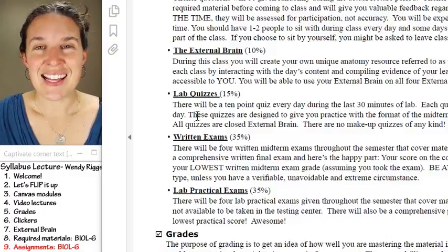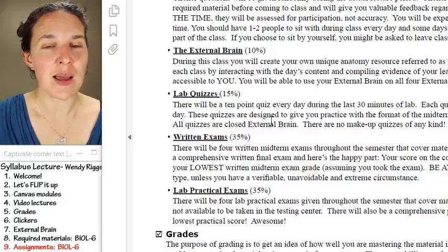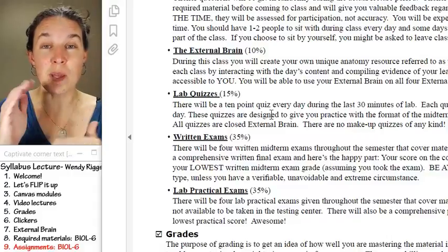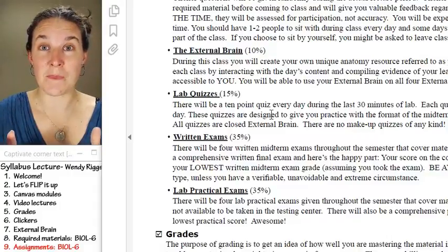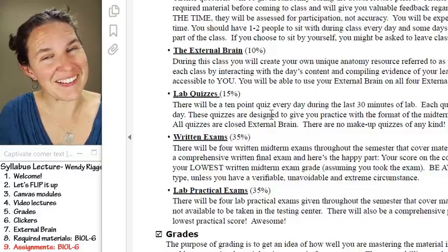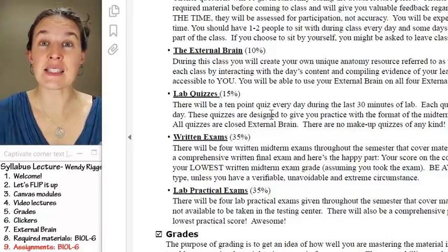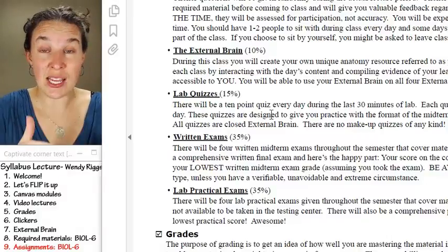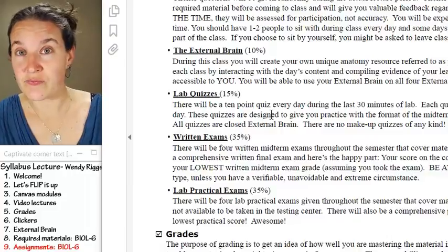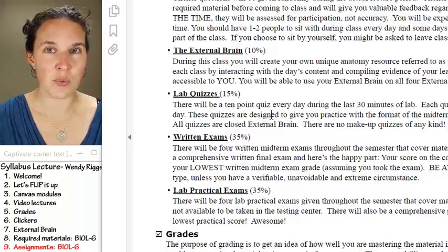On a daily basis, every day at the end of lab, we will have a lab quiz. Every day at the end of lab, there will be about 10 practical questions modeled after the lab practical that you'll have in the exam category. That means you're going around looking at models, looking at slides, looking at cadavers, and answering questions like: what is this pinned structure? What is its function? Then there will be an additional five written questions modeled after the written portion of the exam — and it happens every day.